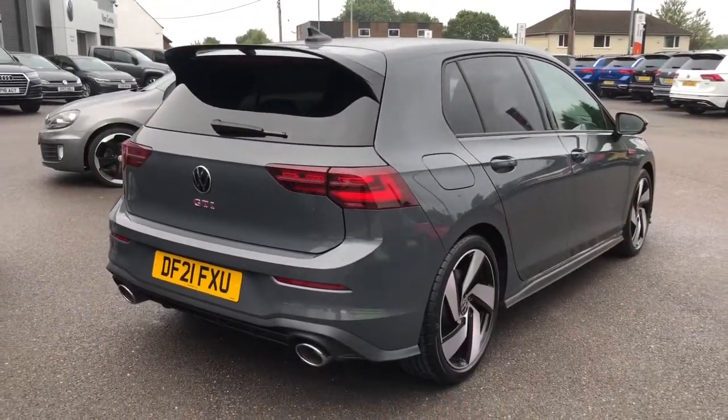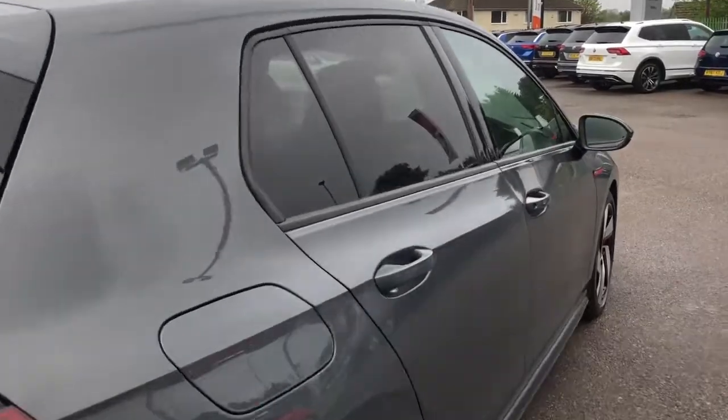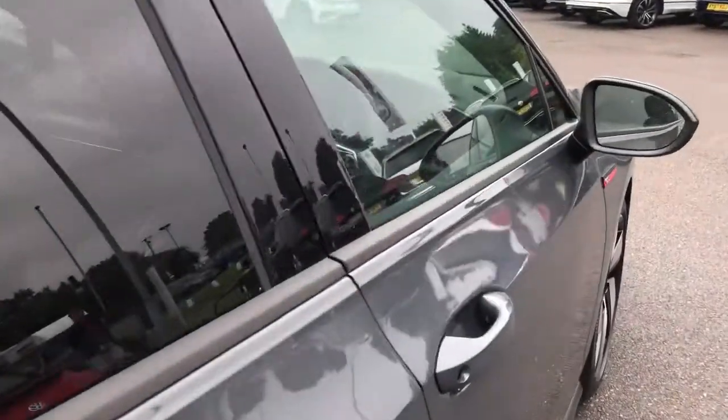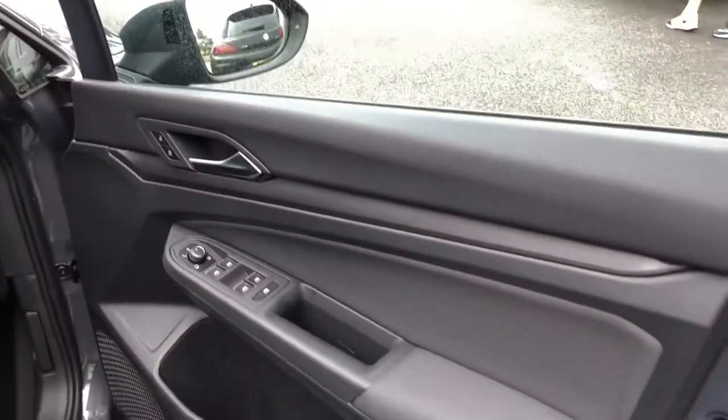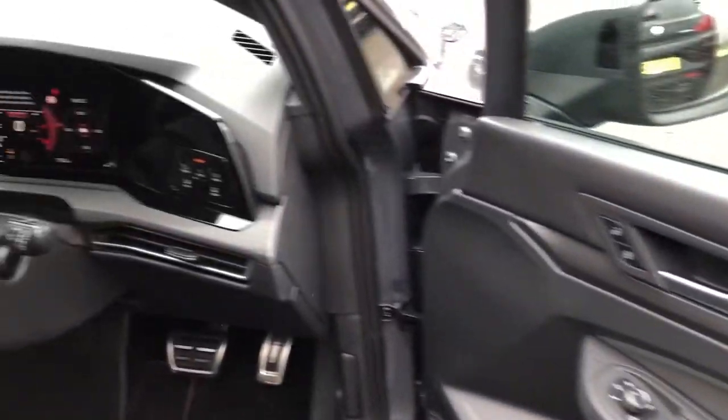You'll no longer need to worry about reaching for your keys when your hands are full of shopping, as we have keyless entry — a really handy feature to have. Opening the driver's door, you'll find your electric mirror and window controls as well as your central locking.